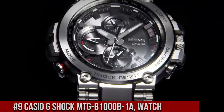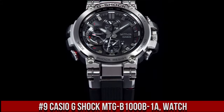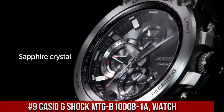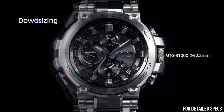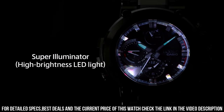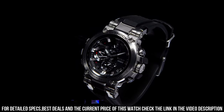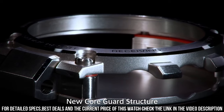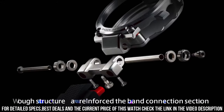Number 9: Casio G-Shock MTG B1000B1A Watch is a highly durable and functional timepiece designed for those who lead an active lifestyle. The watch features a 55mm stainless steel case and a black resin strap, which makes it both stylish and durable. The display is a digital LCD with a resolution of 360x360 pixels, which provides clear and easy-to-read information. The MTG B1000B1A is powered by a solar-powered quartz movement, which provides accurate timekeeping.